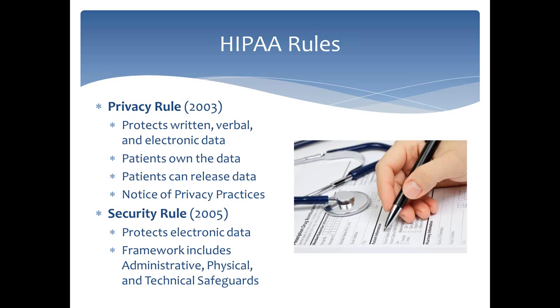The Security Rule came into effect in April 2005 and protects electronic data. It's a whole security framework that includes administrative security — which covers policies, procedures, documentation, and end-user training — physical controls, which are literally locks on doors and physical protection against equipment being lost or accessed by unauthorized people, and then technical safeguards. A lot of people think the technical safeguards are most of the security rules, but that's not the case.